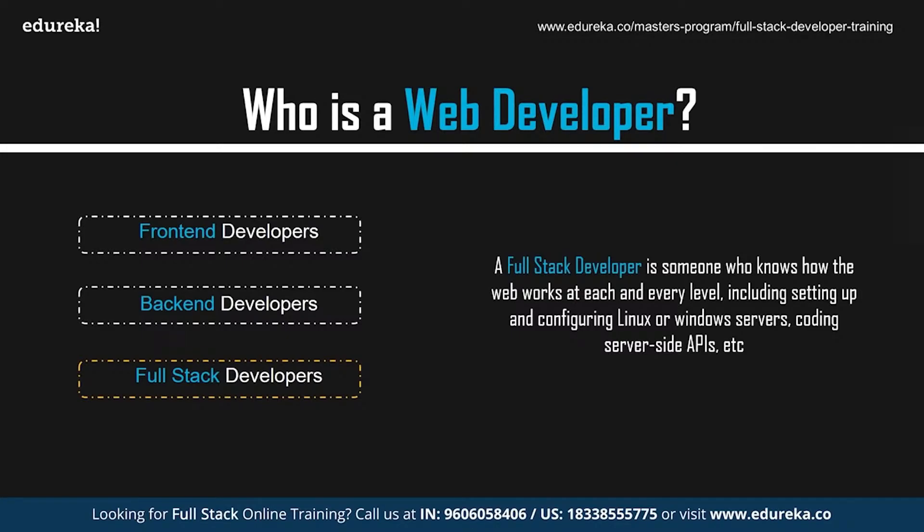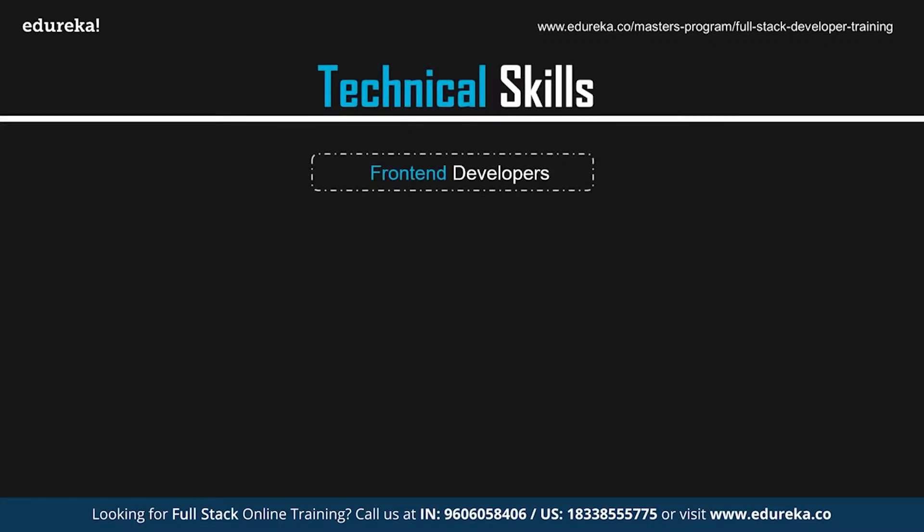Now that you have a brief idea of who exactly is a web developer, let's move on and take a look at the skills that are required to become a web developer. We're going to discuss the top 10 most important technical skills that are required for a front-end web developer.